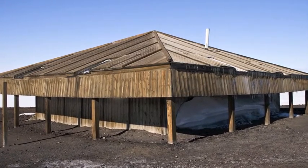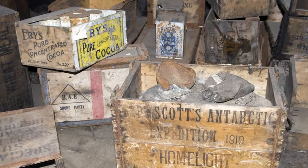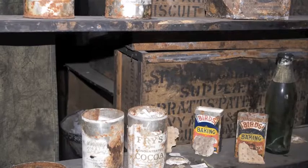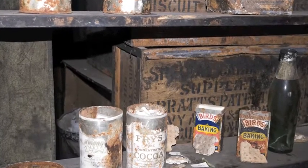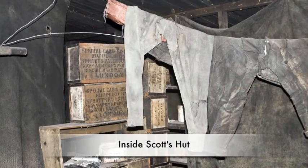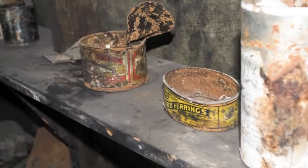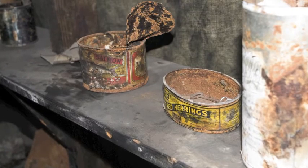Antarctica is one of the driest deserts on Earth, and that and the intense cold have preserved the interior of the hut as it was left a century ago. It's like walking back into 1911 — clothes still hang to dry where they were left, boxes of supplies are scattered about. No one leaves this place unmoved. No one.